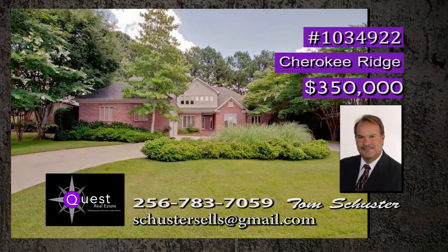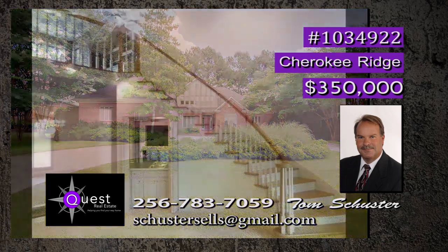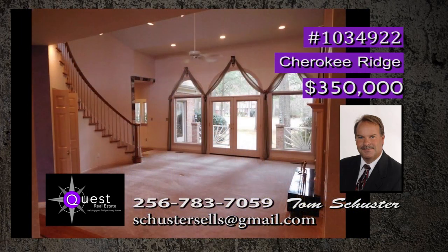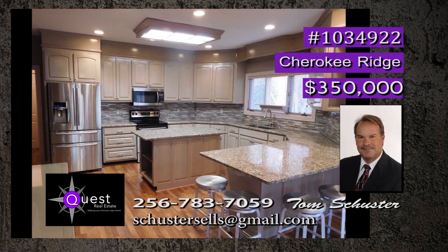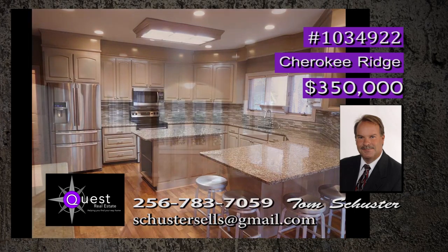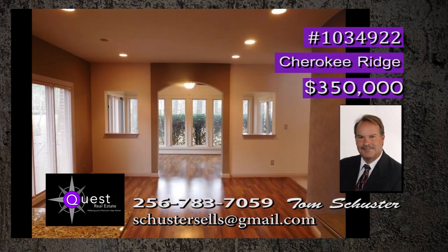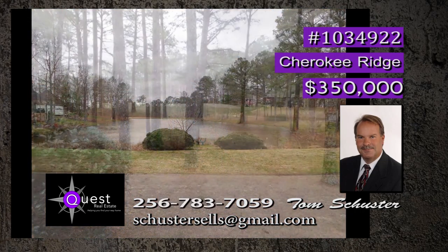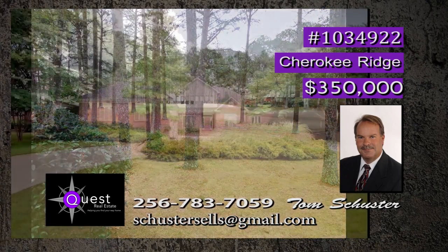If golf is your game, then this is the perfect home for you. It sits on the 17th fairway of Cherokee Ridge, and get this — it's under new management, and they're investing $5 million. The home has an amazing great room with wet bar and gas log fireplace, and the updated kitchen is a dream come true. From the breakfast area, you'll have plenty of views of the golf course, and from the front door, you get amazing views of the lake. Tee it up. Call Tom.